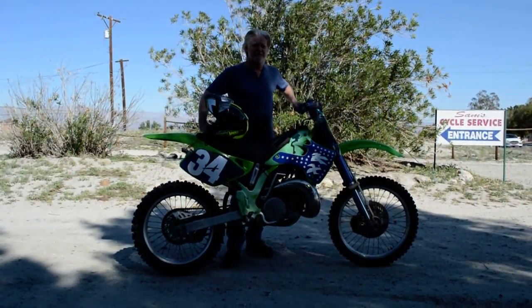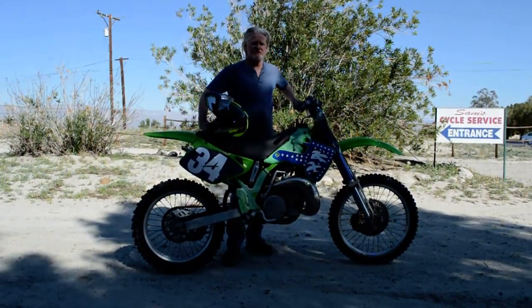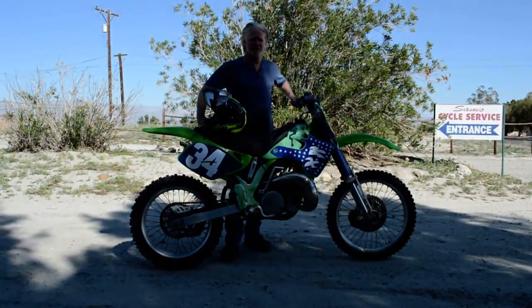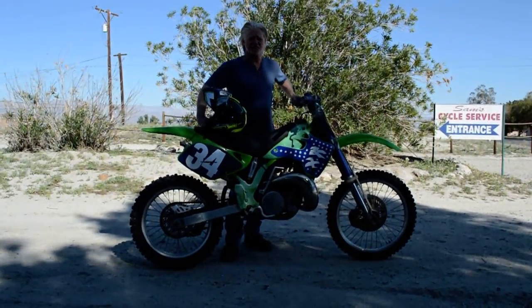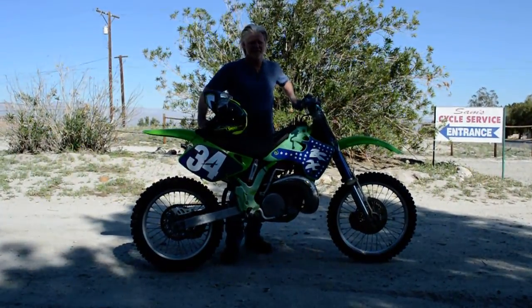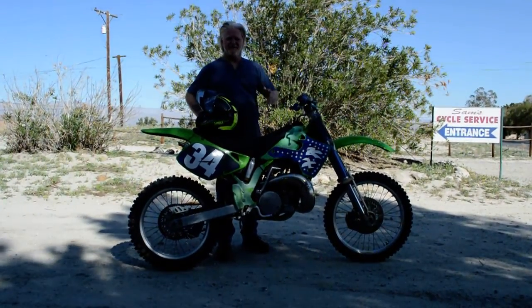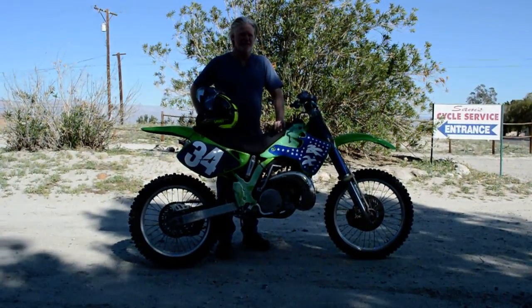I actually bought this for myself and rode it in Arizona — took it on a ride. I was kind of hanging on to it thinking I was going to ride more, but I don't ride like I used to back in my 30s. I'm turning 55 soon, so I'm just not really into it as much. I'm just not riding it.